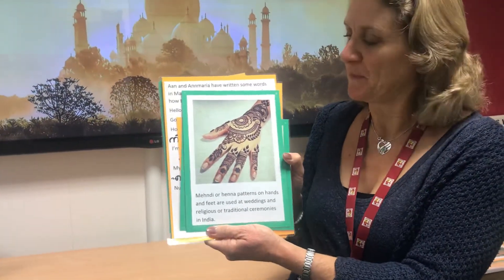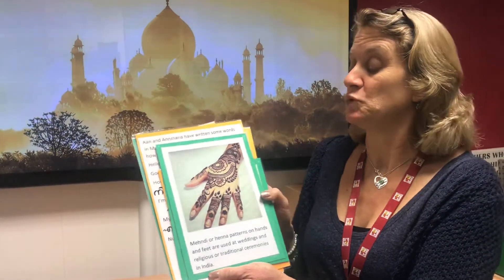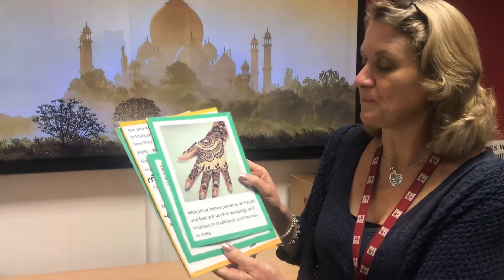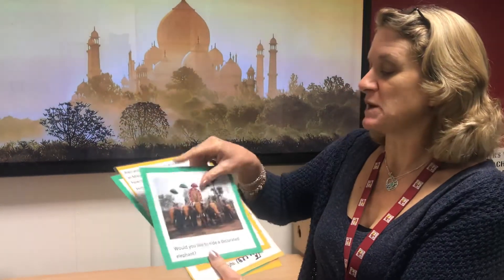Maybe you could have a go at doing your own henna tattoo on your hand. I'm sure you could probably buy kits where you can make your own henna tattoo. You could find out about it — they do use them for very special occasions as well, with very special designs that are really beautiful, and they will wash off too.